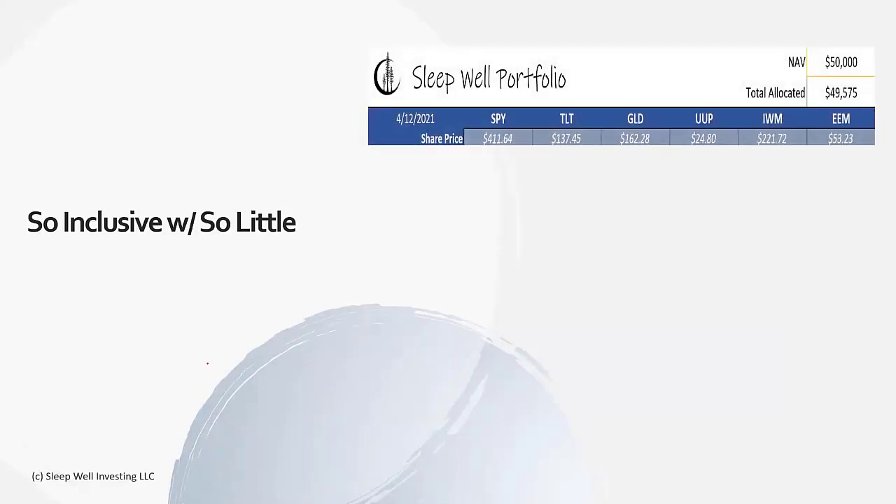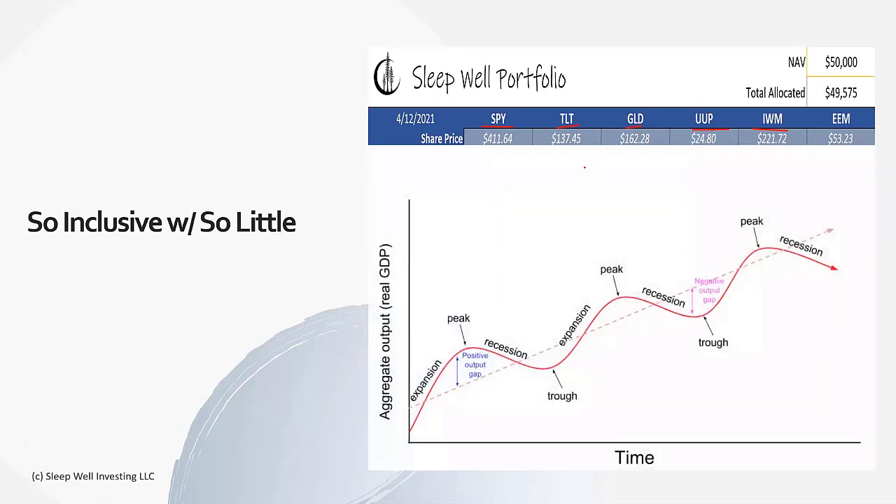So how is the Sleepwell portfolio so inclusive with so little? For those not familiar, we use six assets: SPY, TLT, gold, and a couple others - large caps, bonds, precious metals, CPI inflation hedge, US dollar. So we have some Forex. All of these play off each other in the four primary business cycles.